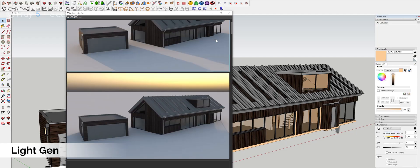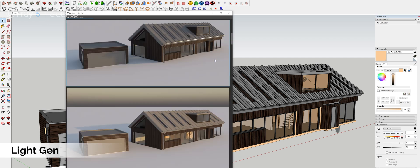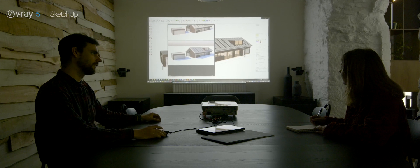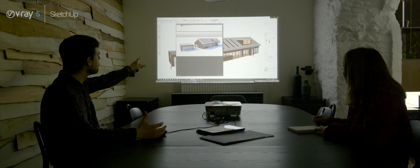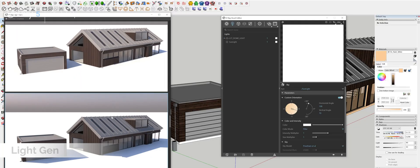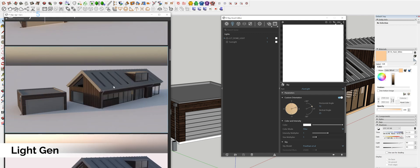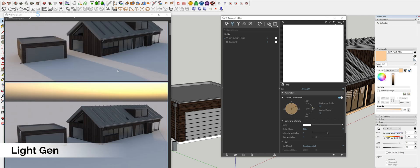Besides the Light Mix, another feature we've really enjoyed testing was the Light Gen, which enables the user to with one click automatically generate renders of different times of day, which naturally means that clients have more lighting setups to choose from. Previously if a client asked us to explore different lighting conditions for their visualisations, we would have to manually reset the lighting setup for each individual iteration, so the Light Gen is a real time-saving tool.